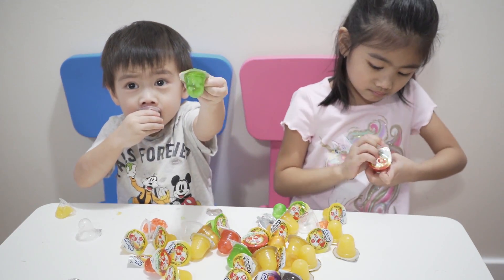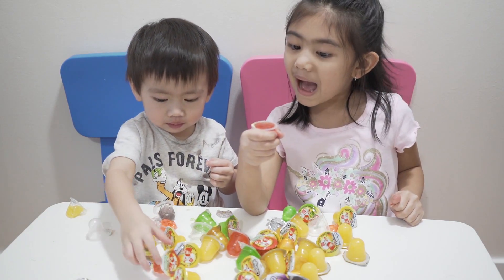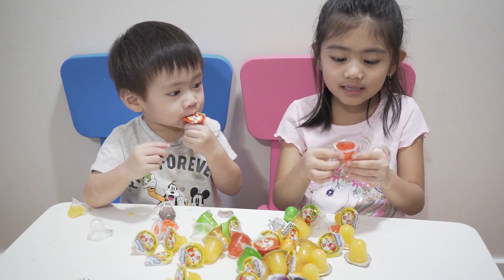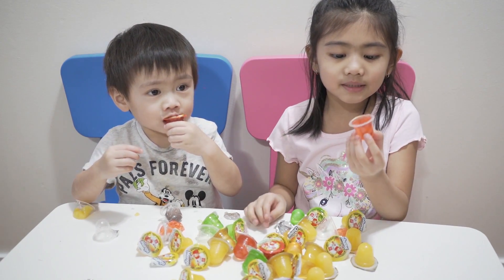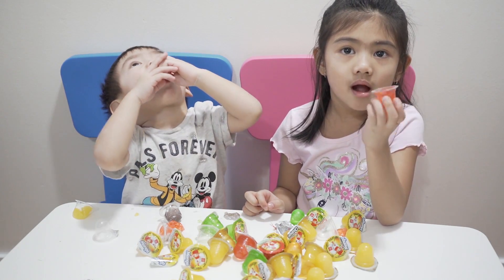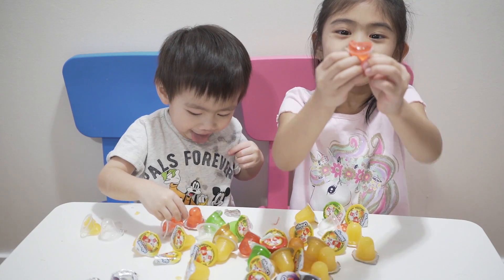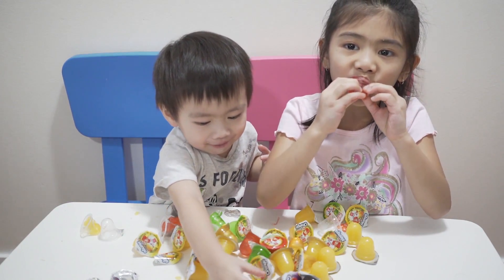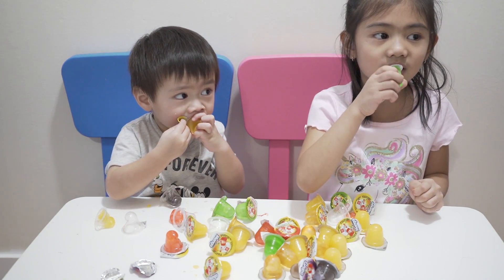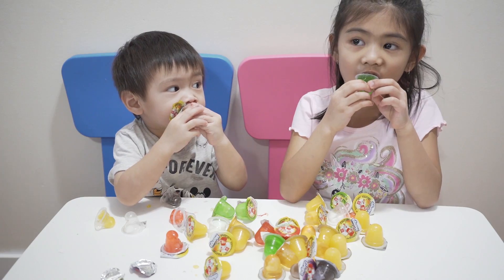Sobbery. Wow. I like this flavored sobbery. But it's red, it's pink. Look, look. This is apple. Wow, apple!